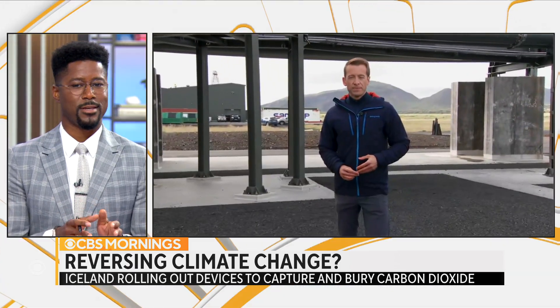Just like President Biden said this week, the climate change crisis is our problem. Ben Tracy in Iceland, thank you.